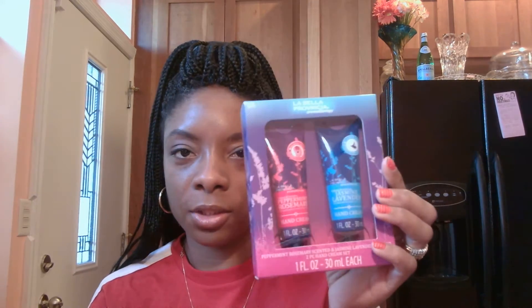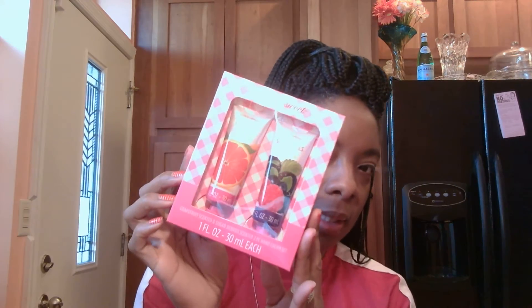You will also receive two of these nice travel lotions to go in your bag or your suitcase. This one is La Bella Proventia and this one has the peppermint rosemary and the jasmine lavender. And this lotion has the grapefruit scented hand cream and the sugar berries.